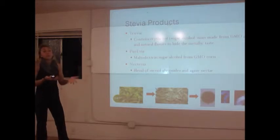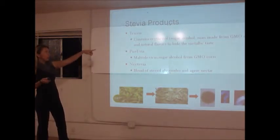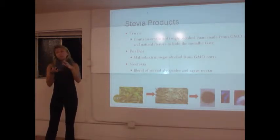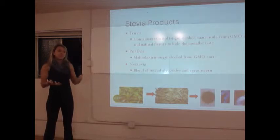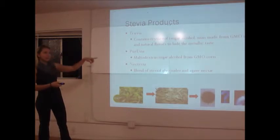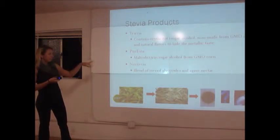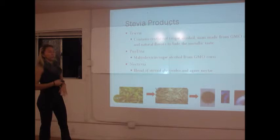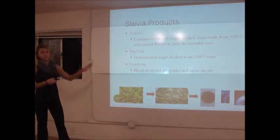It's not just the extract — they put it with all these other bulking agents. So when they put Truvia together, it has a sugar alcohol derived from genetically modified corn, which, if you want to stay away from GMOs, isn't good for us. Maltodextrin is derived from corn and is also mixed with the stevia. And then the last one is mixed with agave nectar. So it's not just this natural thing.